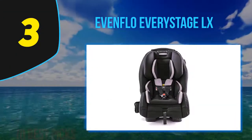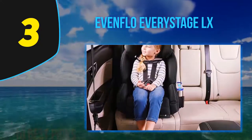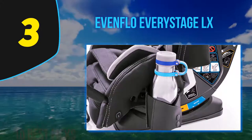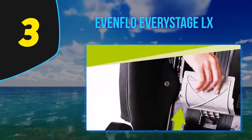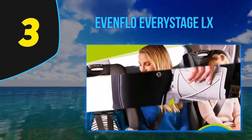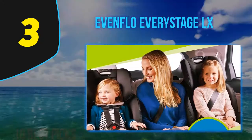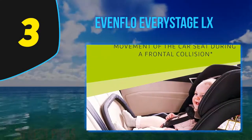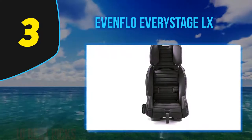At number three, the Evenflo Everystage LX. For those looking to do a one-and-done shop, this is definitely one to consider. The Everystage is an all-in-one seat that accommodates your child from infancy up to 120 pounds. It is fully adjustable and has up to 10 different positions to grow with your child. It allows rear facing up to 50 pounds, which is great for extended rear facing. When rear facing, it offers different angles to help keep baby's airways open, and the infant insert can be removed as your child grows. You can forward face up to 65 pounds, then use the belt-positioning booster until they hit 120 pounds.